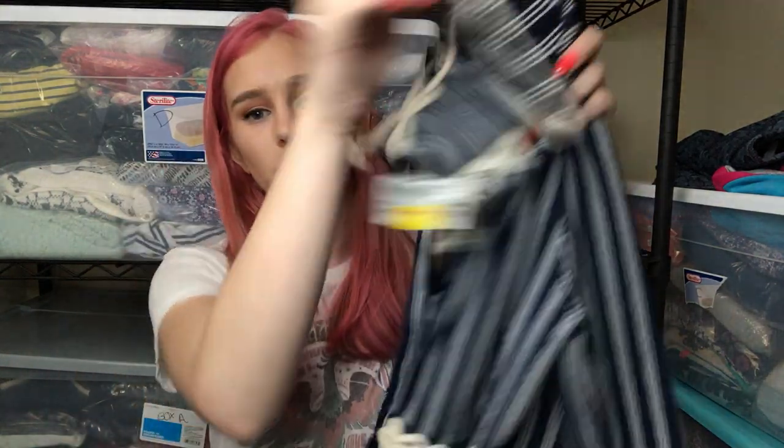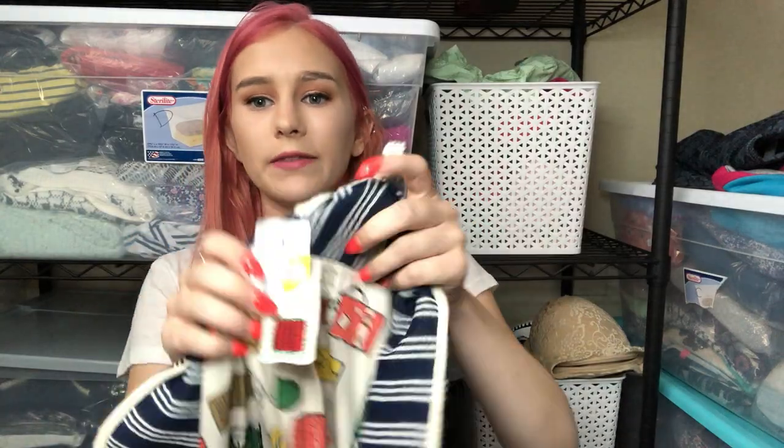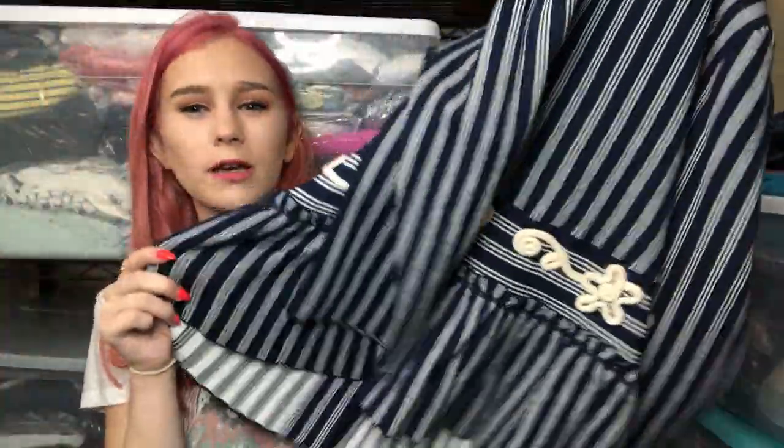This next item is by Anthropologie — it's such a cute blazer. It's a striped blazer and I love the stitching, the detailing, and the cute little buttons. When I first started reselling, everyone said Anthropologie was the brand to get, but I started realizing I wasn't getting a ton of money for it and pieces were sitting. But this one actually has decent comps in the $35 range, so I'm excited about that.